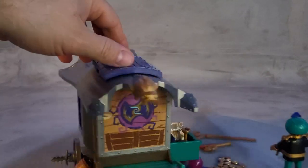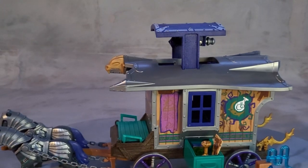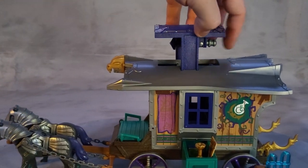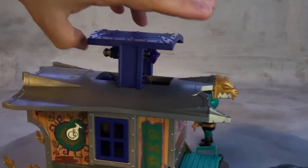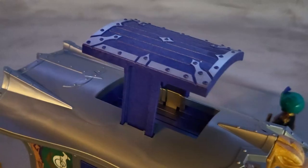The top of the wagon has a cool feature — it comes up and reveals a cannon. This is the back of the cannon, and this is the front. It has a small purple projectile.